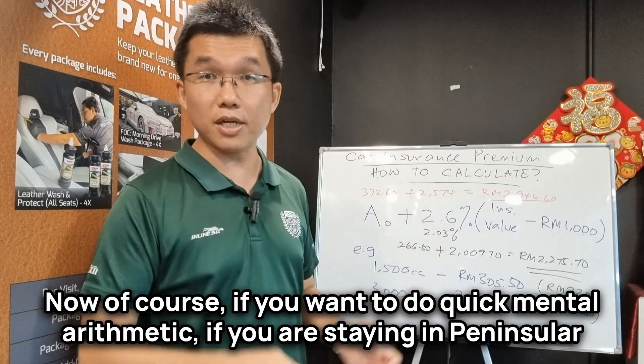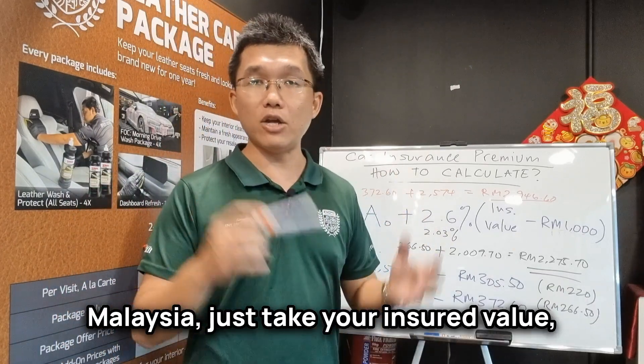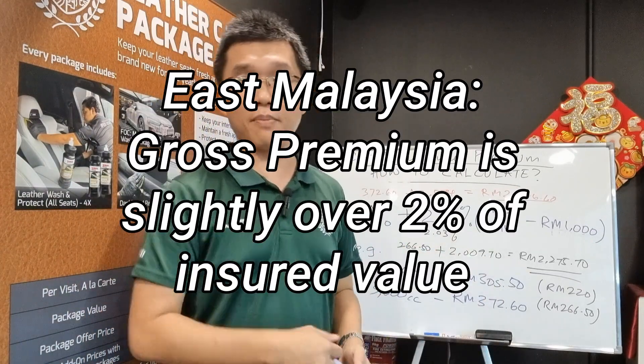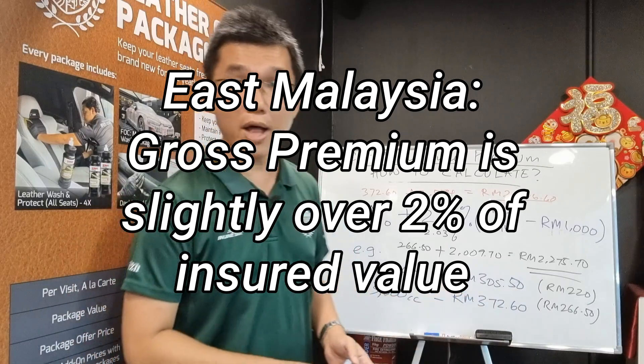If you want to do quick mental arithmetic, if you are staying in Peninsular Malaysia, just take your insured value and multiply by 3% to get a rough estimate. Or if you are in East Malaysia, multiply by 2% and you will get a rough estimate as well.